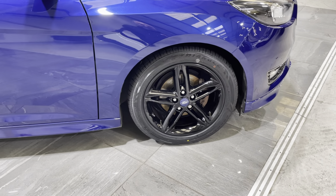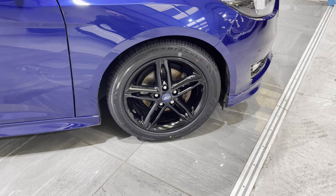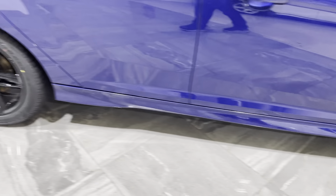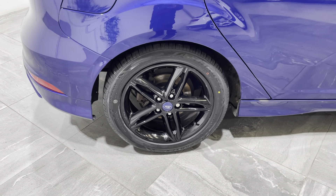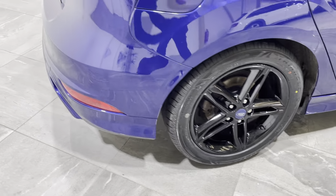Onto the wheels, finished in gloss black — there's no curb marks or damage, and they're fitted with a really good tyre. Onto the rear wheel, exactly the same: there's no damage or curb marks, also fitted with a really good tyre.